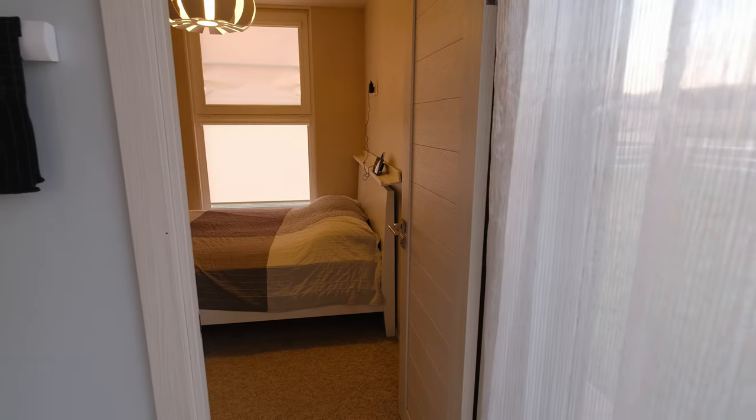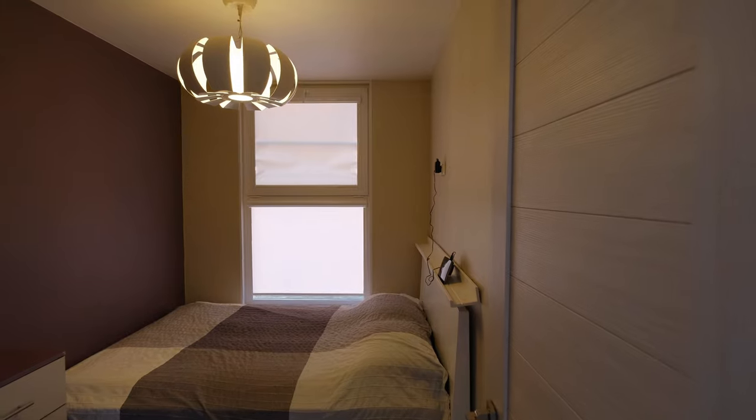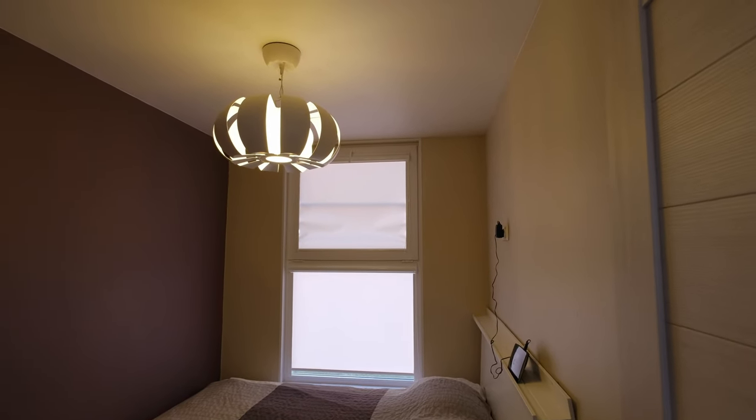Now let's go to the bedroom. It is, of course, small — about 7 square meters — but nevertheless it has a double bed and storage tables for clothes.